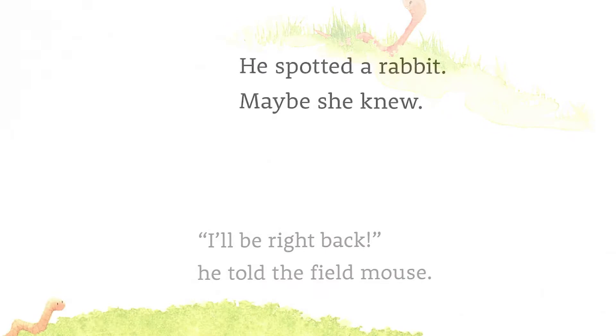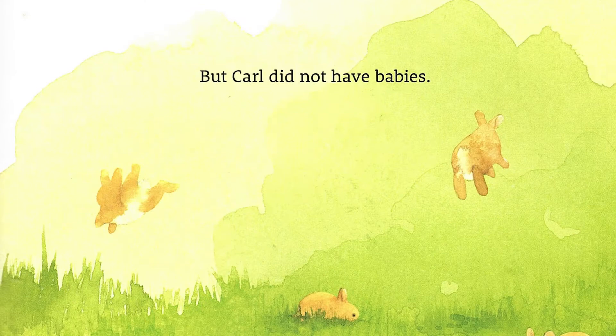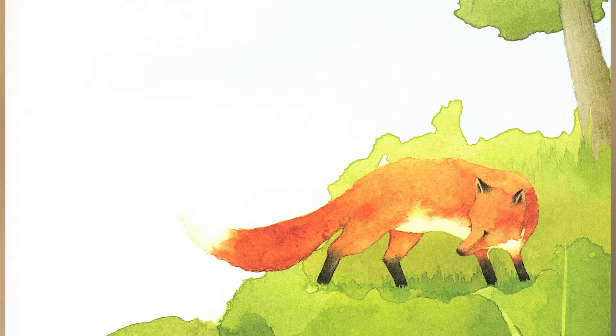'Why do I do what I do?' he asked her. 'Oh goodness, dear,' she said. 'I do not know. I do what I do for my babies.' But Carl did not have babies. A fox appeared. 'Why do I do what I do?' asked Carl. 'Who do I do it for?' 'For whom?' replied the fox. 'Alas, my meal awaits — I am here for the hunt.' But Carl did not want to hunt.